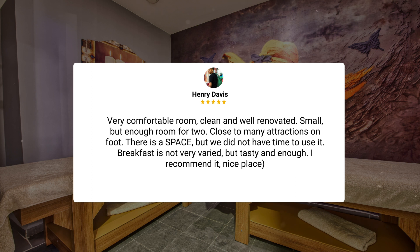"There is a spa, but we did not have time to use it. Breakfast is not very varied, but tasty and enough. I recommend it."